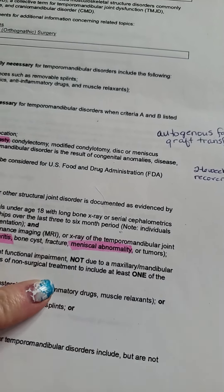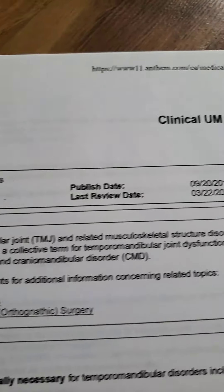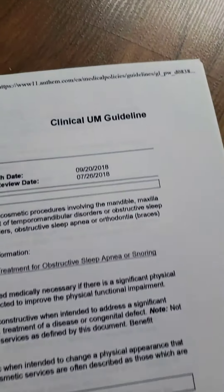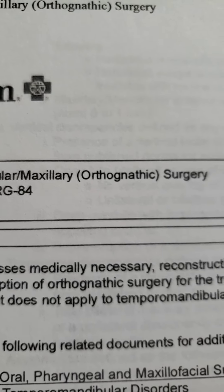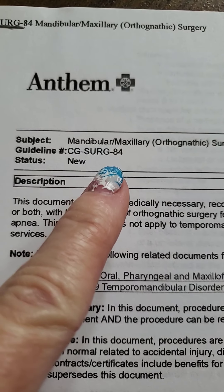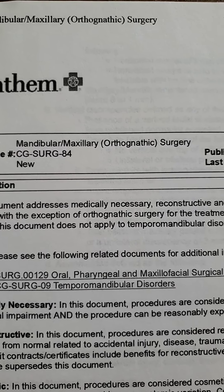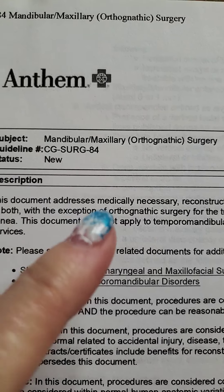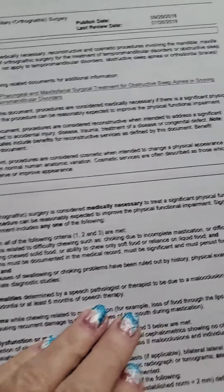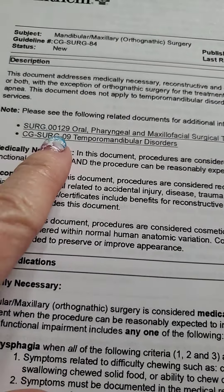I was making notes on things in my file for certain codes. It's called a clinical UM guideline. There's another clinical UM guideline — I'm going to show you this one — and this is the surgery portion, where some surgeries are covered. Some of the things I'm having to deal with will probably be covered under this. It covers surgical treatment for sleep apnea, snoring, and TMJ disorders.